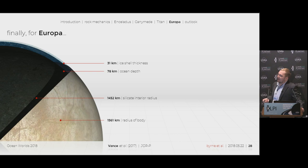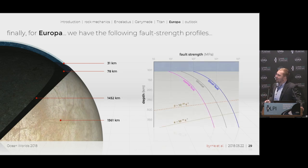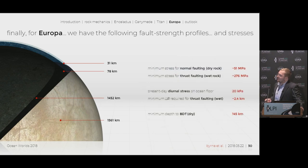Finally, we end with Europa — another simple three-layer model: a silicate interior, a liquid water ocean, and the ice shell. Here we have our thrust fault, fault strength profiles, and ductile profiles. In order to overcome the 276 megapascals for a thrust fault, the radius would need to decrease by about 2.4 kilometers. The present-day diurnal tidal stress of 20 kilopascals will not overcome the minimum normal faulting stress of 51 megapascals. We found a brittle-ductile transition depth of approximately 145 kilometers — again, an order of magnitude larger than on Earth.